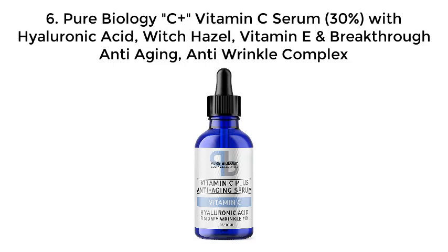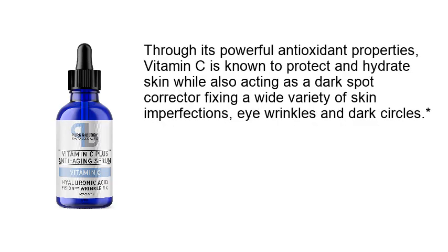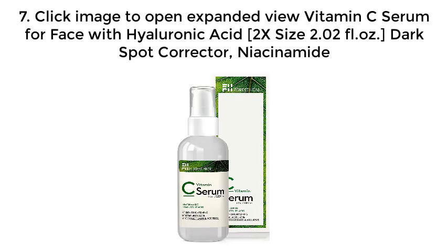Number six: Pure Biology C Plus vitamin C serum, 30% with hyaluronic acid, witch hazel, vitamin E, and breakthrough anti-aging anti-wrinkle complex. This vitamin C serum was carefully formulated to contain the highest concentration of vitamin C possible while retaining stability and purity. At 30% concentration, this formula is the most potent and effective vitamin C product available, and also works similar to a skin lightening cream as a dark spot corrector for face, under-eye bags treatment, scar removal, bright eyes eye serum, and more.